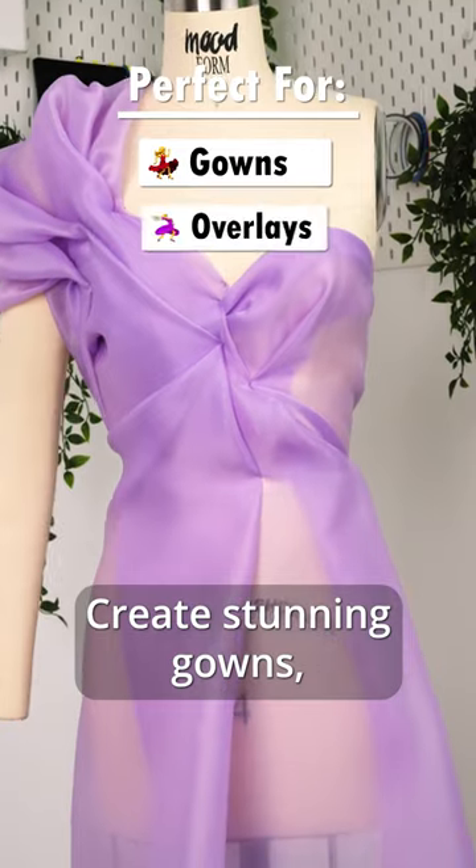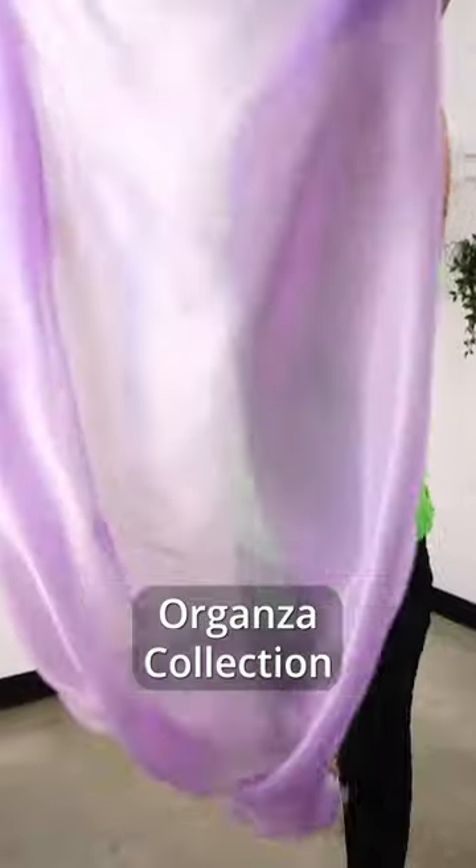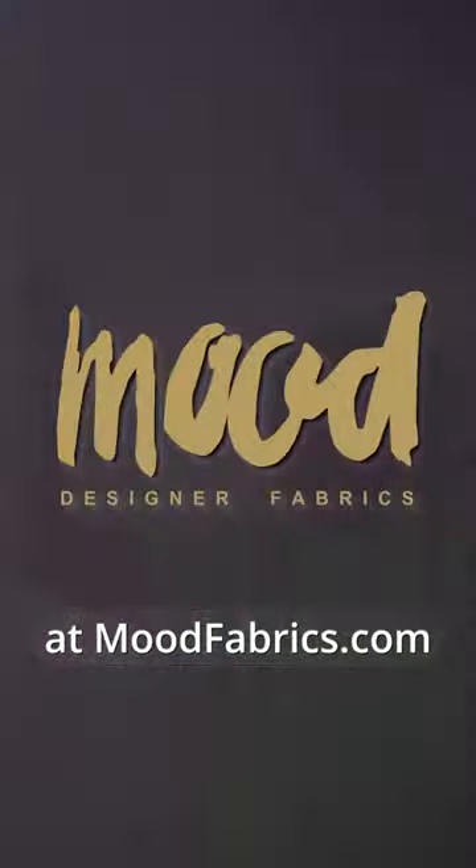Create stunning gowns, airy overlays, sheer inserts, and more. Shop this Satin-Faced Organza Collection at MoodFabrics.com.